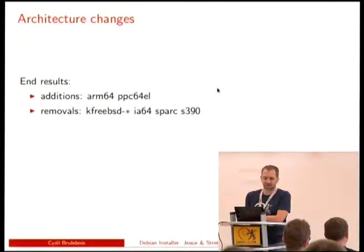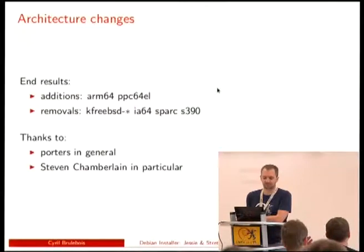kFreeBSD was a pity because Steven did a lot of work, especially in the last months, to try and keep up with all the changes and blockers that were stepping up. But being mostly a single person alone is hard, so we couldn't quite keep kFreeBSD in.